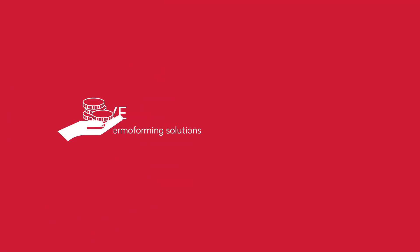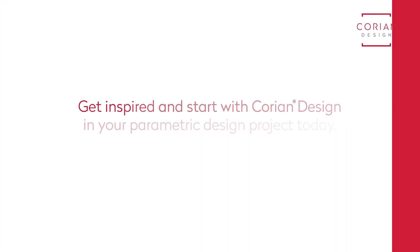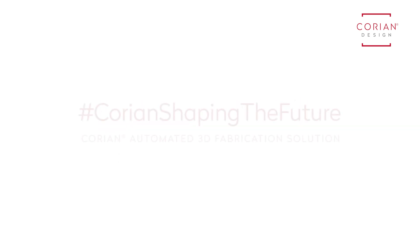While saving up to 40% cost versus standard thermoforming solutions. Get inspired and start with Corian Design in your parametric design project today.